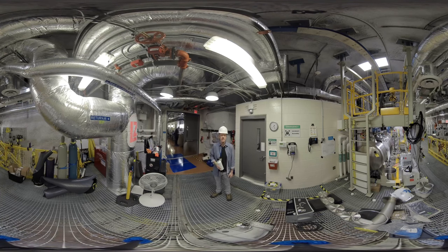Welcome to the Davis Cavern. This is both hallowed and hallowed ground — hallowed because this is where Ray Davis did his work starting in the 1960s. We talked about that already, with the large tank of 100,000 gallons of dry cleaning fluid looking for neutrinos coming from the sun. And it's hallowed because it's a cavern.